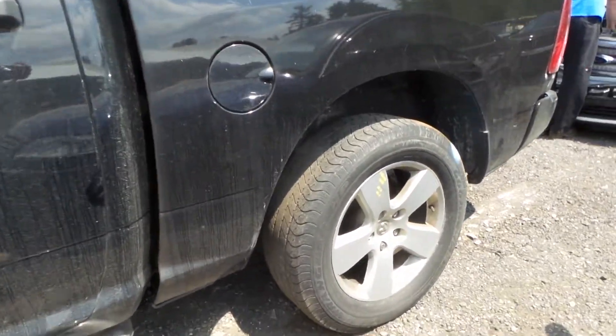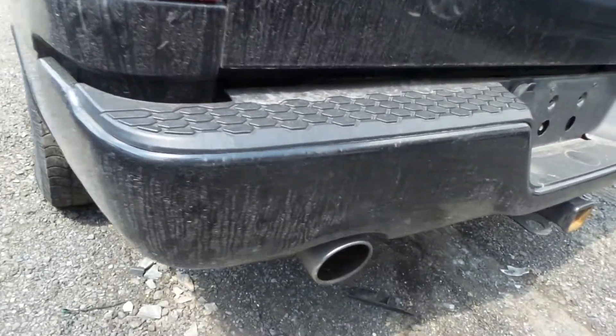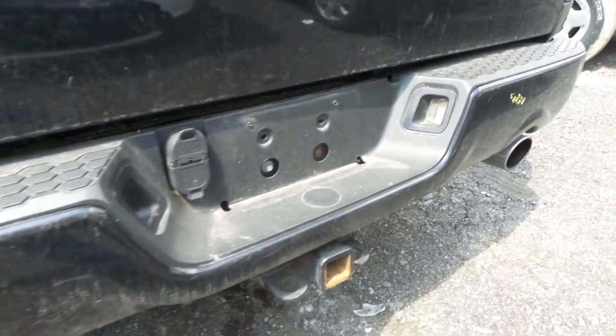We have a good rear axle, a B grade wheel, and some good leaf springs. There is a C grade rear bumper — it does have some scuffs, scratches, and small dents, but it is still usable.